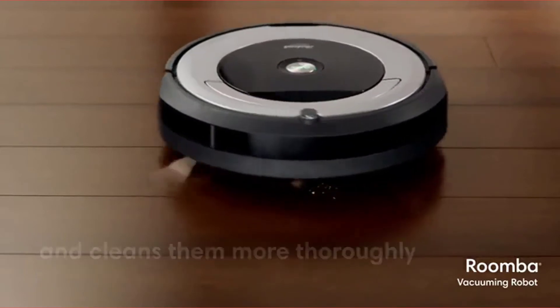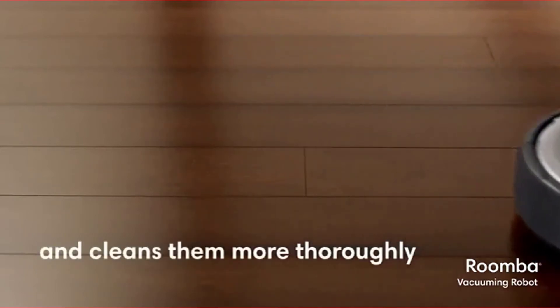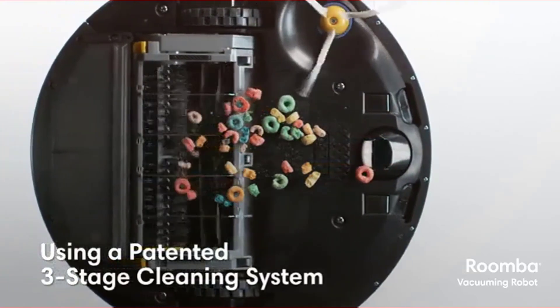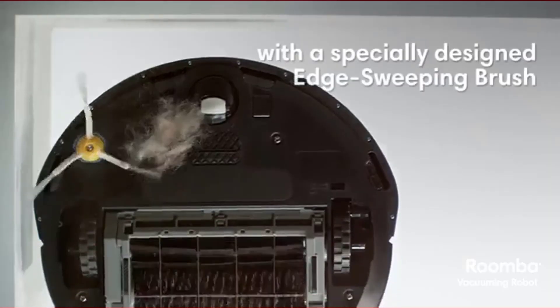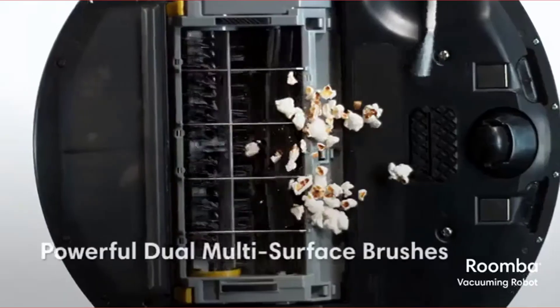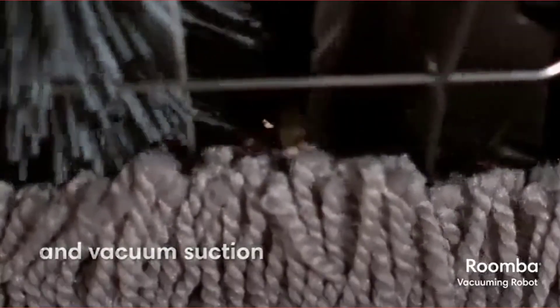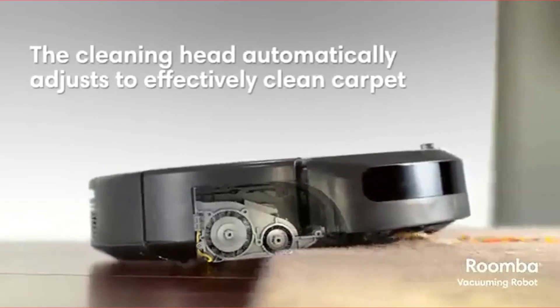You can also control it from a convenient smartphone app that you can use to schedule cleaning times from anywhere. This robot did a great job on both carpeting and hardwood flooring, but it didn't do as well with pet hair as our top pick. This vacuum also continued cleaning over various obstacles rather than getting stuck like competitors.